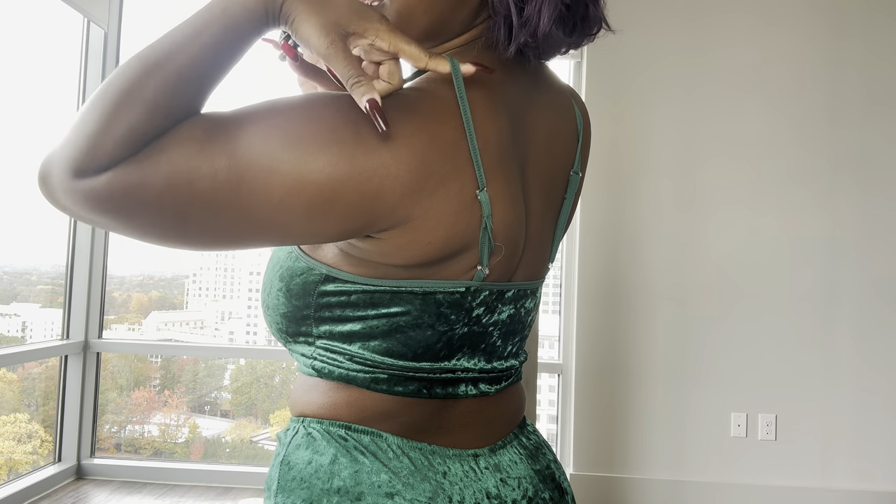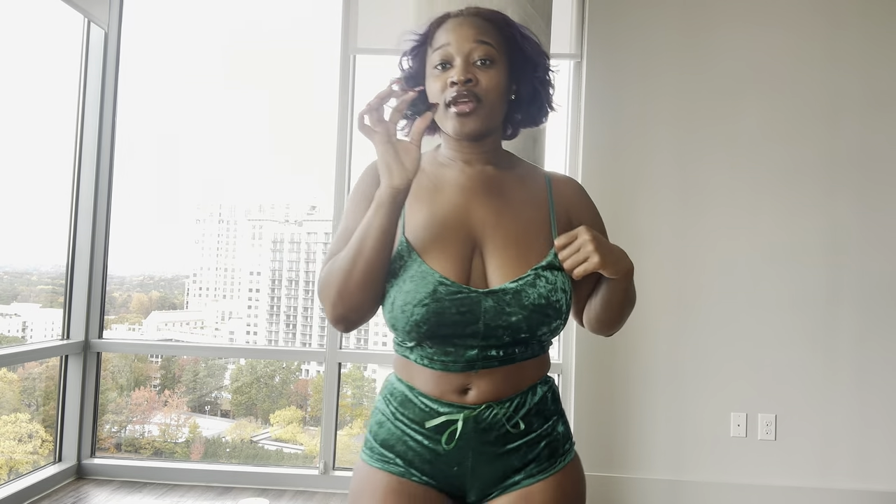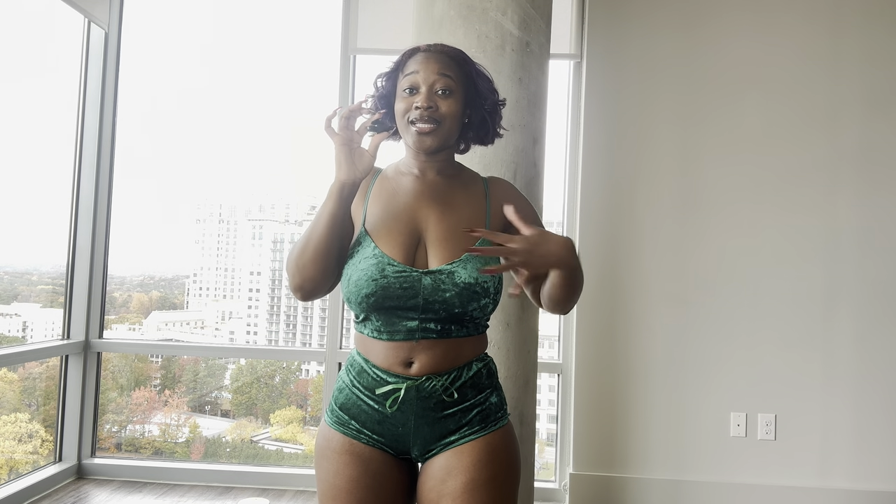I'm going to show you guys two more colors — let me know what you think. I don't know what size this is; it has to be a size small. All of them have adjustable straps in the back. My friend got these from a seller so I'm not sure exactly where they're from, but at least I can give you some idea. Let's move on to the next color.